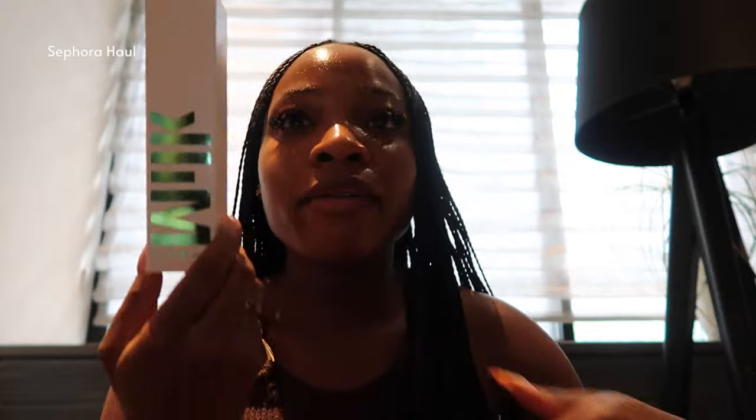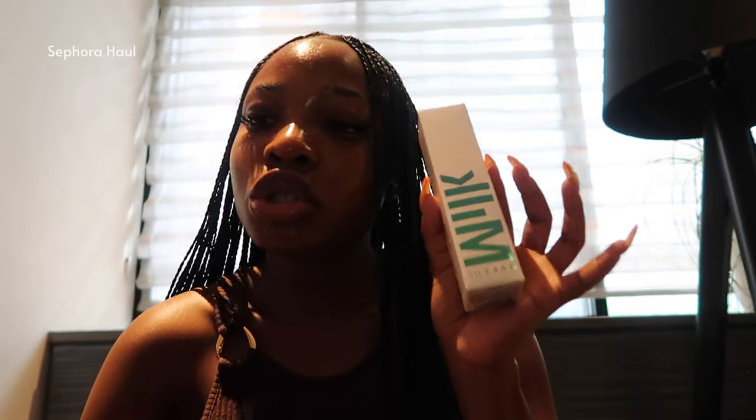I got this NYX Satin Spray. I have the NYX Hydro Grip Primer and I can tell you for a fact that's really good, like it's actually really, really good. I've seen influencers use this NYX Satin Spray as well and it seems to have a lot of good reviews, so I decided to pick this up to try it as well.